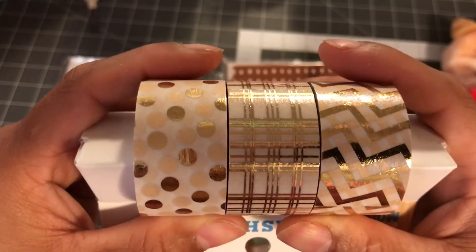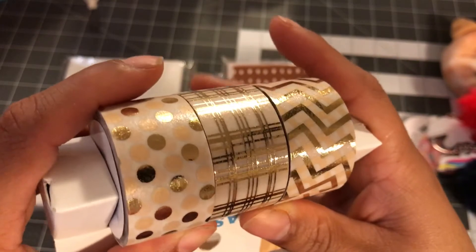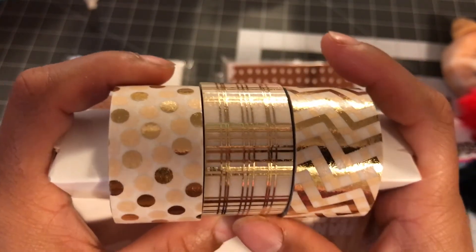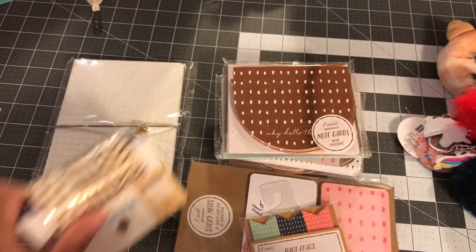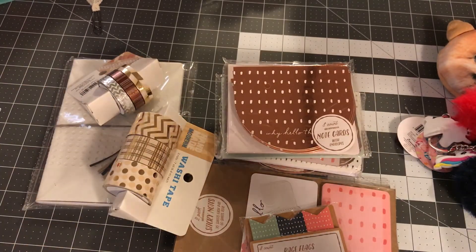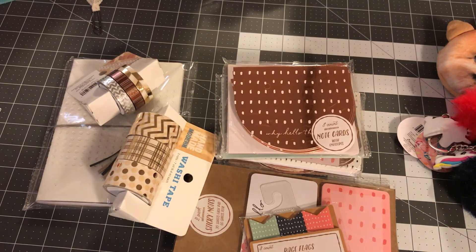If you guys haven't seen these at your Target, head to the regular craft aisles and try to find them. That's all I have for you guys — I really hope you liked this collective haul. I wanted to share it before I put this stuff away. I'll see you guys in the next video, bye!